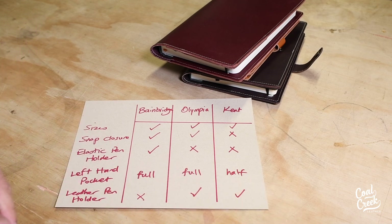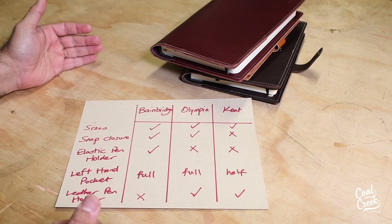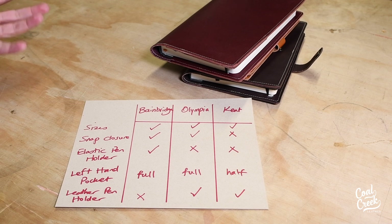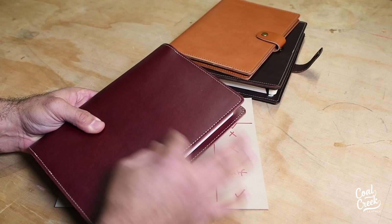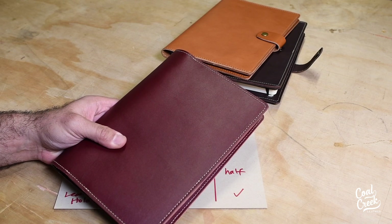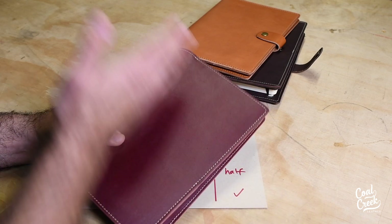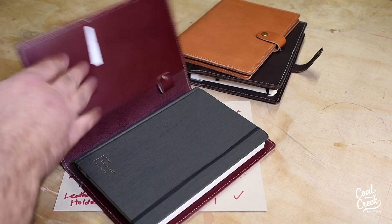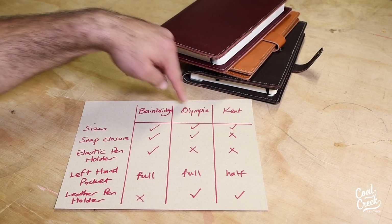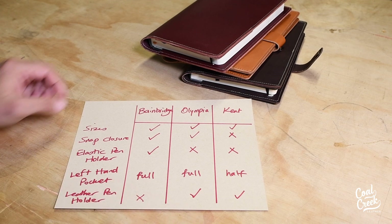The reason we designed these different options is to give you choices based on how you carry your journal. We also have a design-your-own section on the website where you can customize pretty much everything — for example, you could add a leather snap closure to the Kent design if you like that style. On the standard section you cannot change specific add-ons, so if you want a snap closure, I highly recommend Bainbridge or Olympia; if not, Kent is your option.